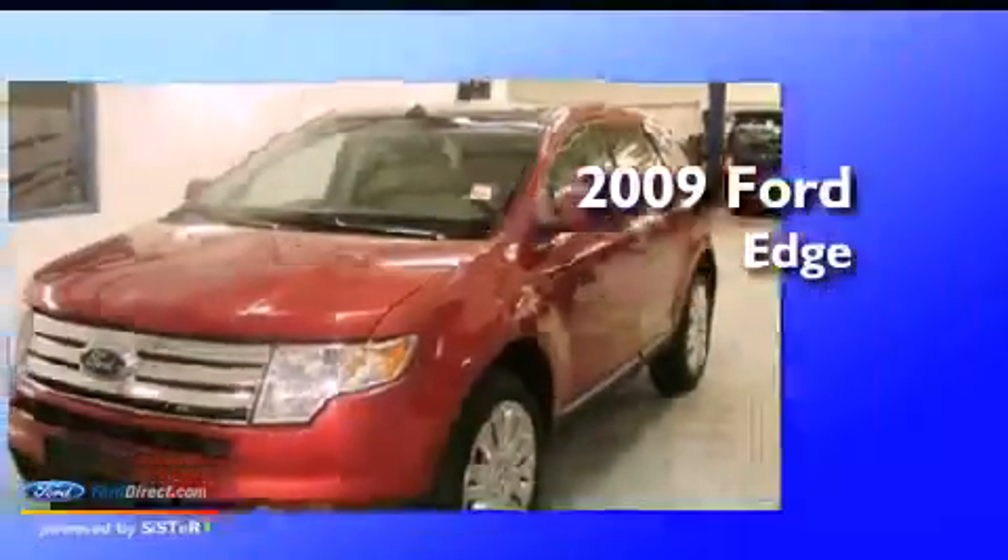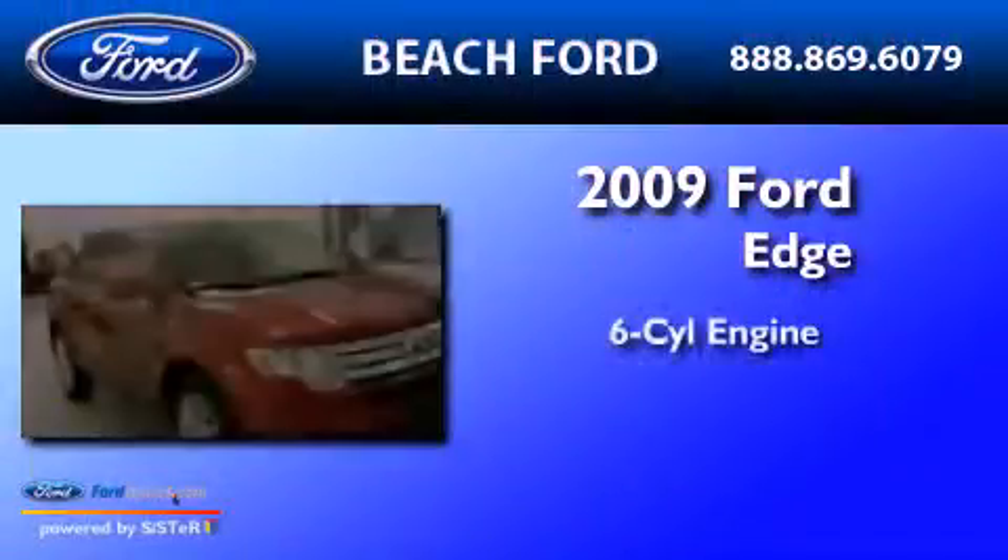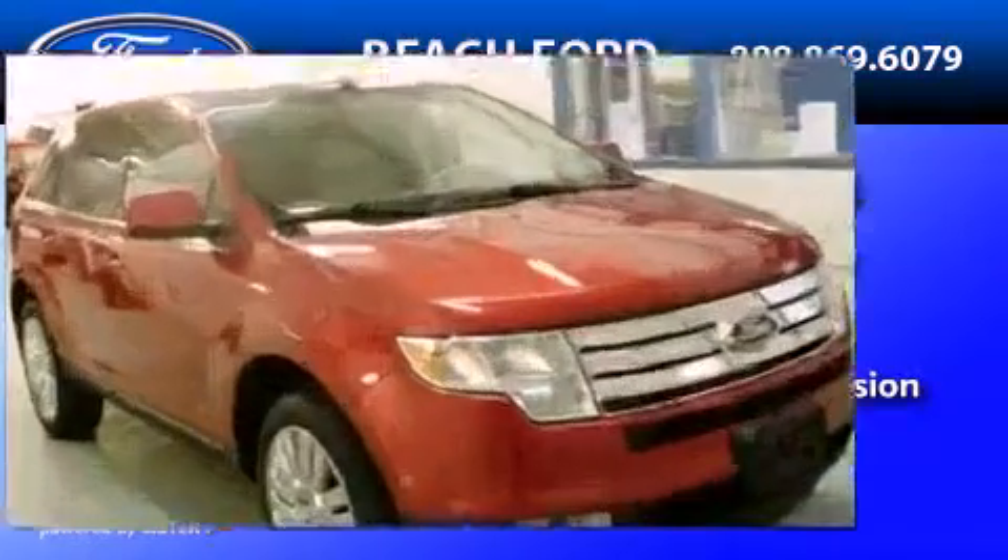This is a 2009 Ford Edge. It has a six-cylinder engine, an automatic transmission, and all-wheel drive.